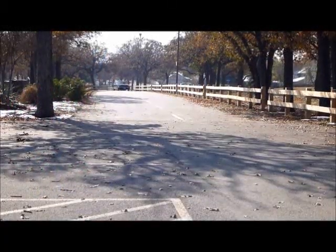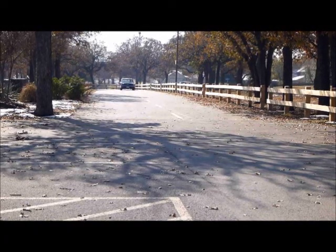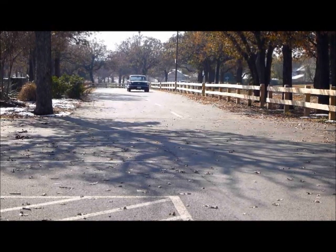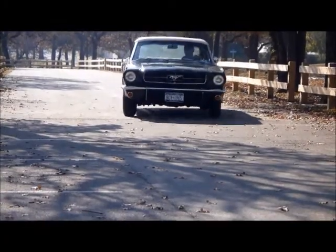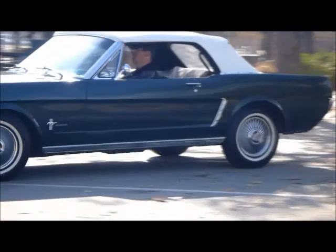All right, all you automotive history buffs, you'll enjoy this one. This is a beautiful 1964 and a half Mustang convertible. This car was produced on July 25th, 1964, so it's one of the very first convertibles that came out of the factory.